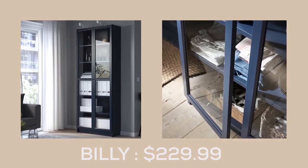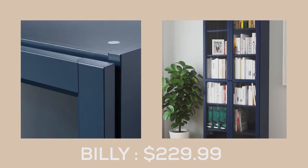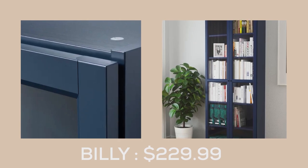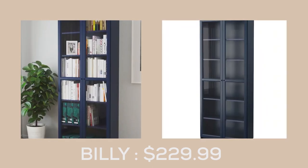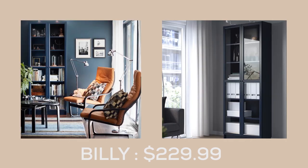Elevate your storage game with the Billy Bookcase with glass doors from IKEA. This beautiful piece not only offers ample storage but also keeps your favorite items visible while keeping them dust free. With its simple and sleek design, the Billy Bookcase is perfect for limited spaces or as the foundation for a larger storage solution as your needs change.